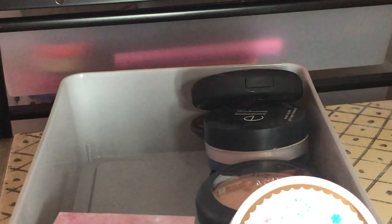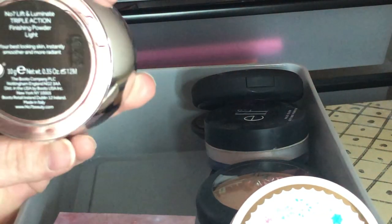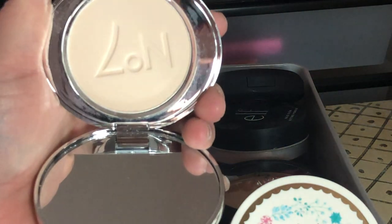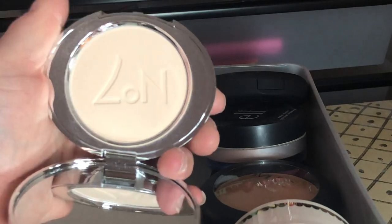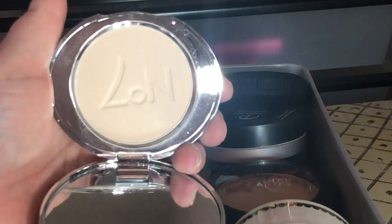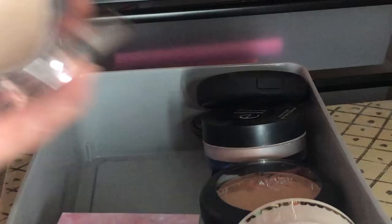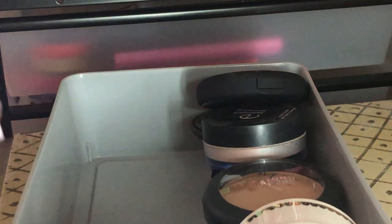Next I have the No7 Lift and Illuminate Triple Action Finishing Powder in Light — it's supposed to be a dupe for the Charlotte Tilbury powder. Even the packaging looks similar. I've never had the Charlotte Tilbury setting powder but I really like this one — I've used it under my eyes a couple times and it really does brighten and blur your pores.